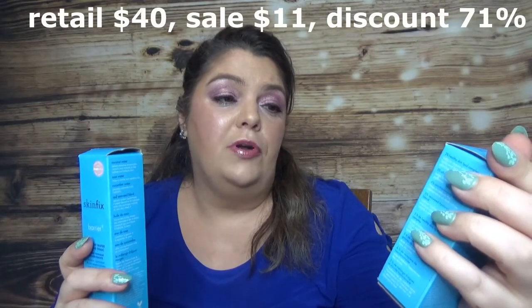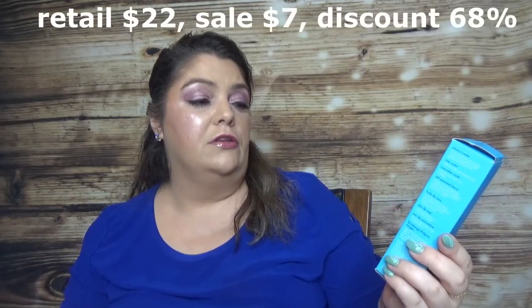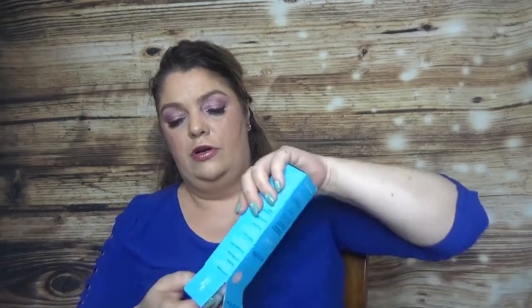First I have two products from SkinFix. This one is the Barrier Plus Lipid Boost 360 Eye, and it comes with 0.5 oz, as most eye products. And also from the same brand, still from SkinFix, I bought the Barrier Plus Nutrient Water Misting Tonic, which comes with 100ml / 3.4 oz.